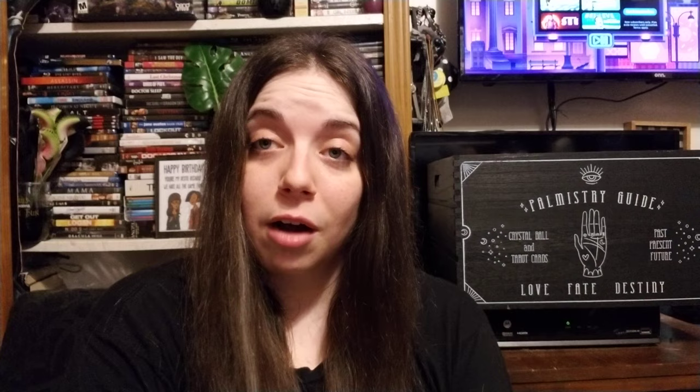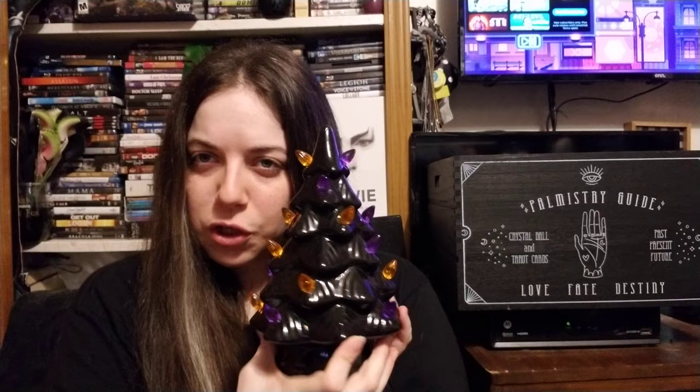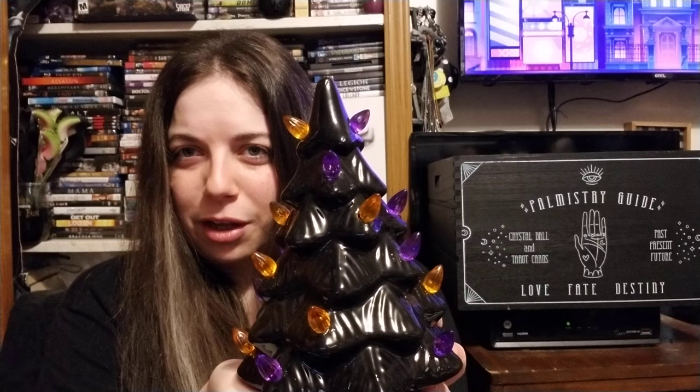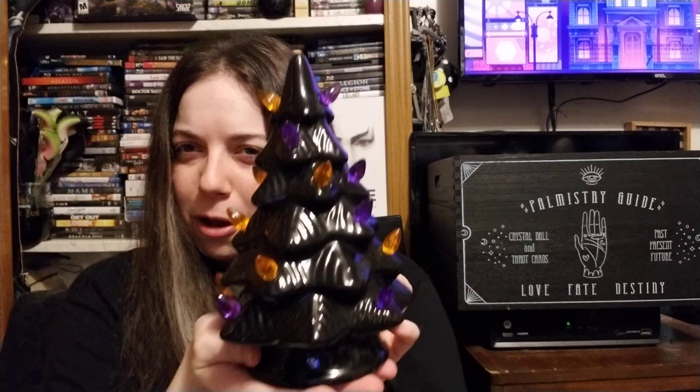These next three things from Target I got for my birthday. The first is this black, purple, and orange Christmas tree. I can light it up but it's hard to see in this light. I kind of wish it had a little star or skull on top — I think that would have been really nice.